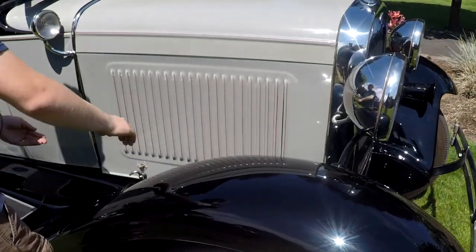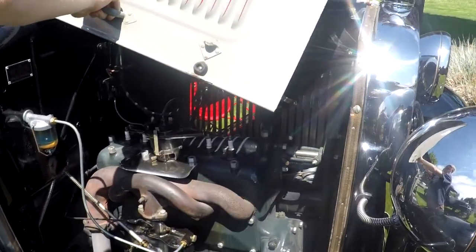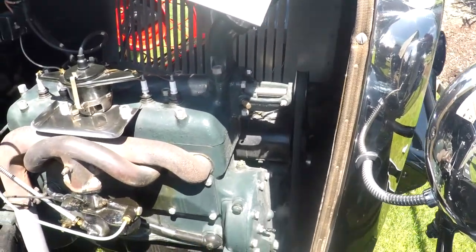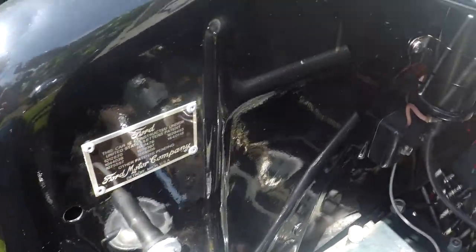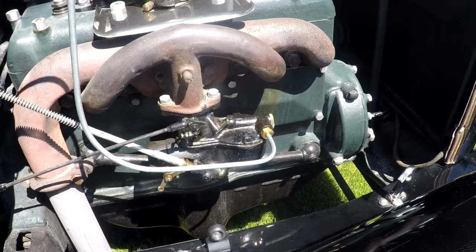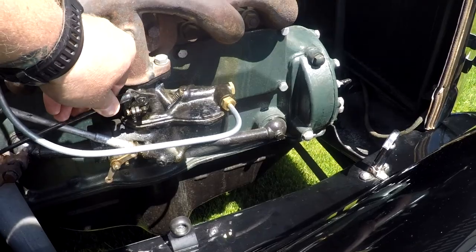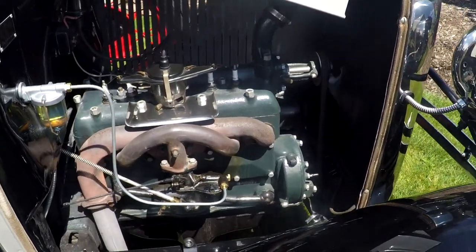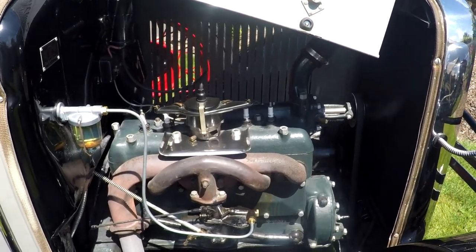Here we are on the passenger side underneath the hood. You can see the intake, carburetor, distributor, and the float bowl. The cowl looks good. Overall the engine looks good. Right here is your throttle. It runs real smooth. I just wanted to show you it running everything — overall it sounds good.